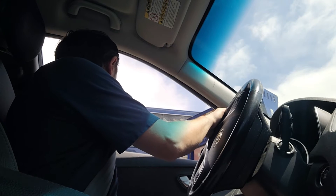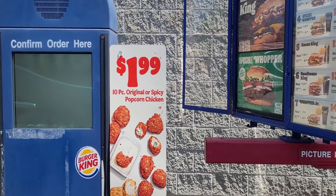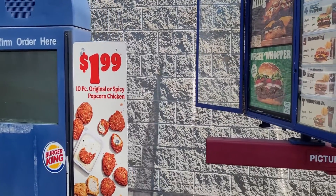Hi, can I get your popcorn chicken — one original and one spicy? Okay. Anything else? That's it. Thank you.